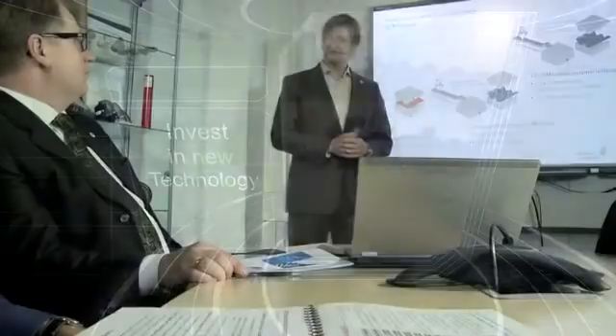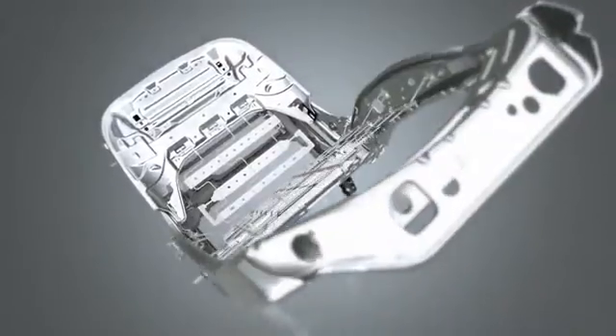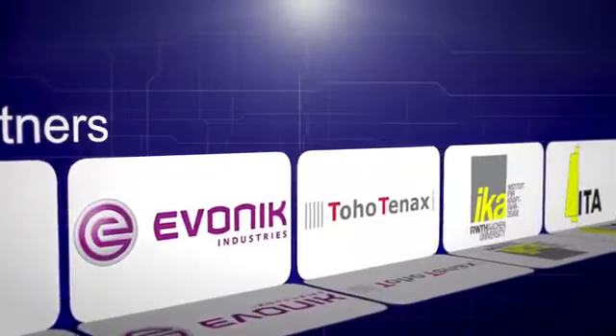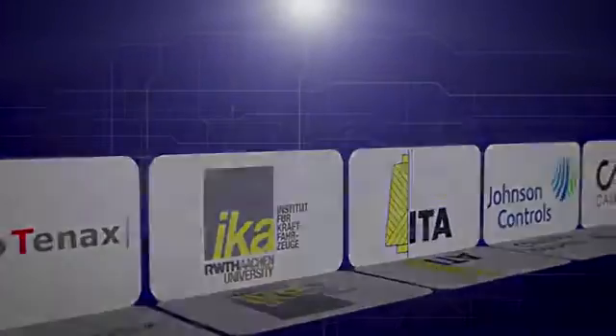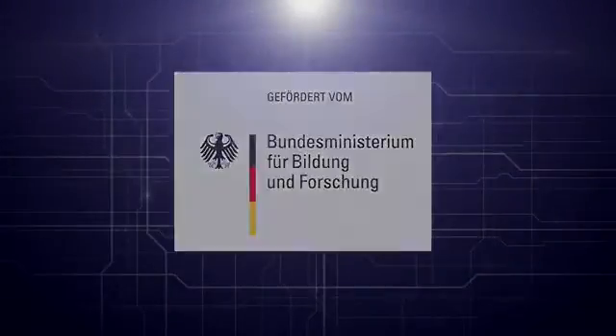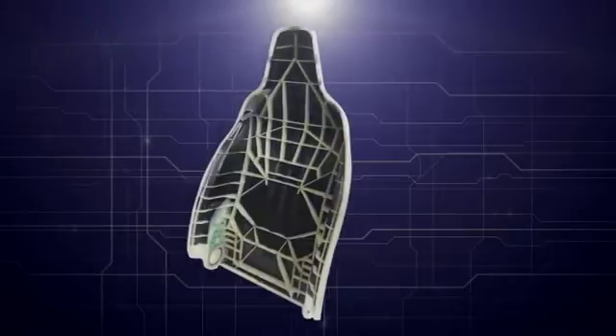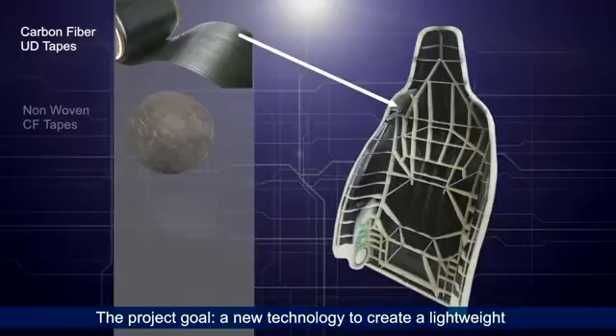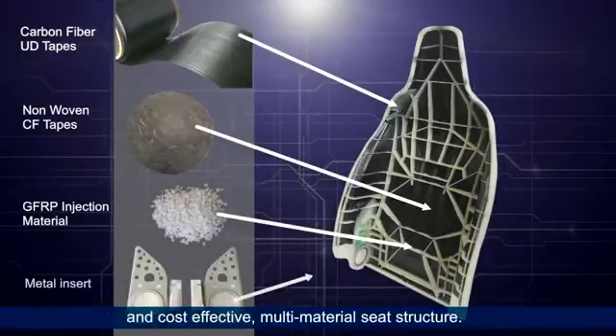Johnson Controls accepts this challenge and invests systematically in new technologies to achieve and protect our competitive advantage. Since 2011, a team of specialists in our Technology and Advanced Development group, T&AD for short, has been working with several partners including Evonik and RWTH Aachen University in a project called KMISMA, which is funded by the German government. The goal of the KMISMA project was to develop a new technology using carbon fiber reinforced thermoplastics to create an innovative lightweight multi-material seat structure.